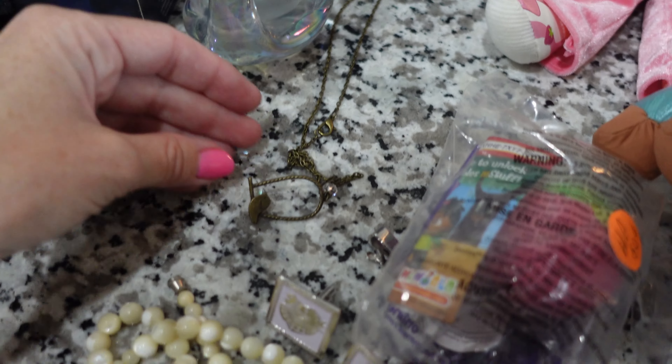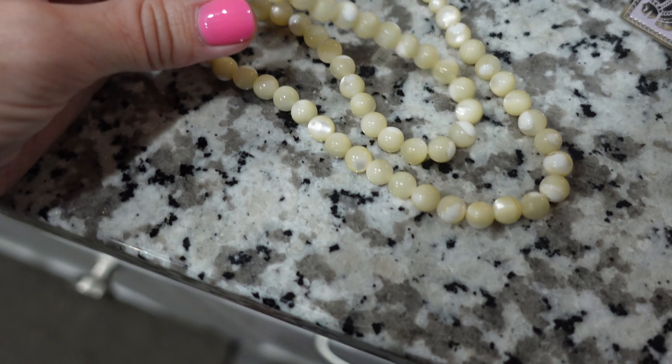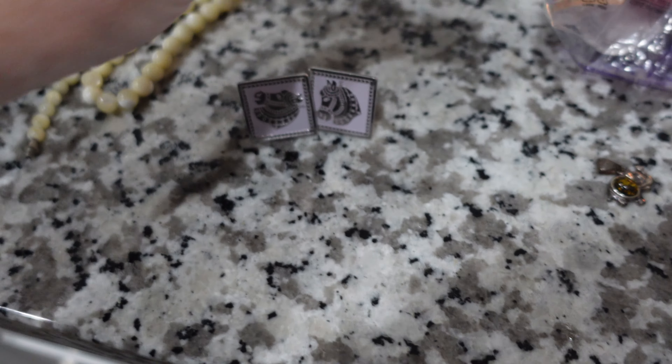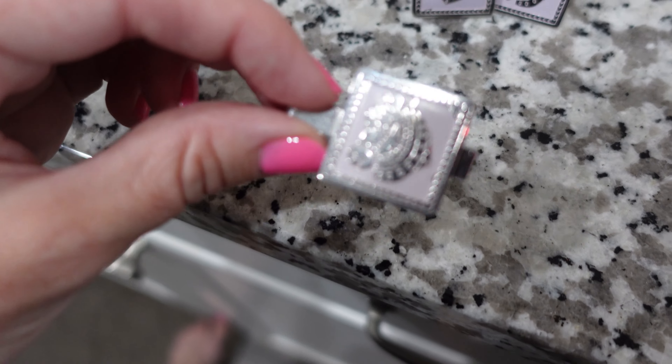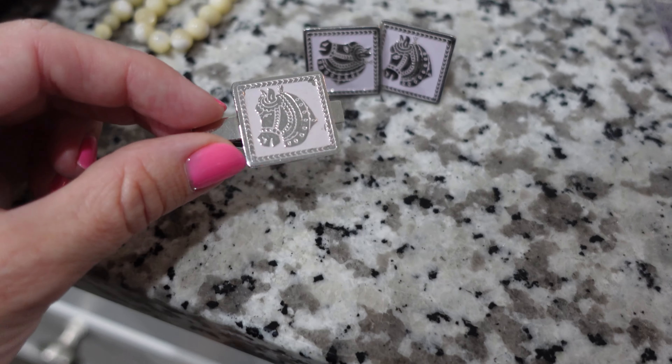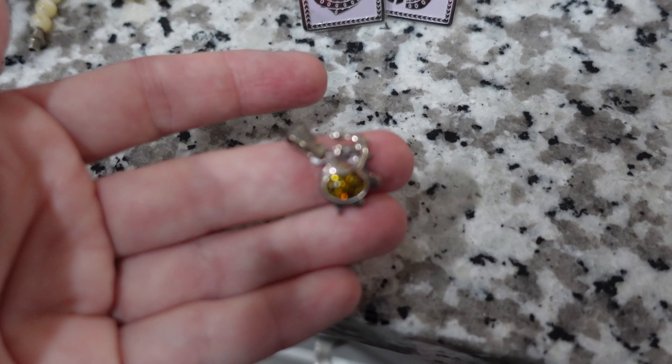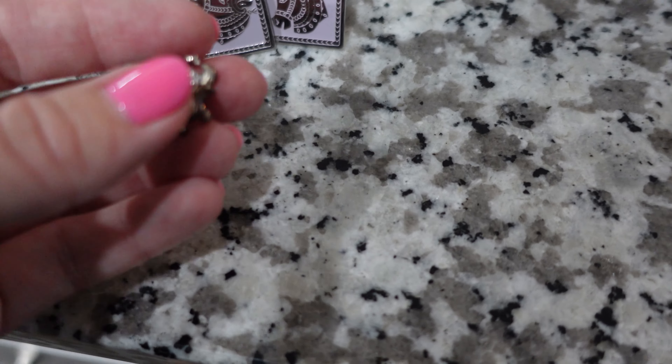This birdcage necklace. This pearly-looking necklace — they're not pearls, but they're pearly looking. Cuff links and a tie clip that have, like, a carousel horse. This cute little elephant pendant — it's got, like, amber or something.